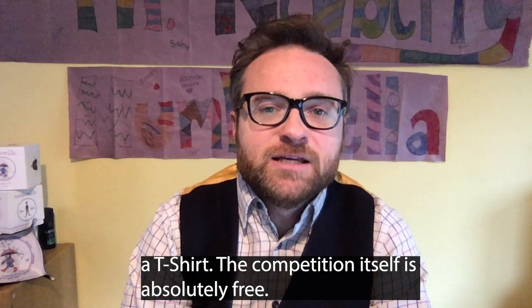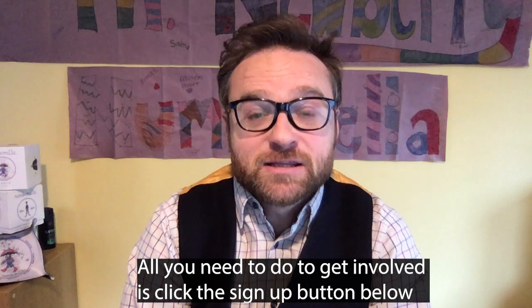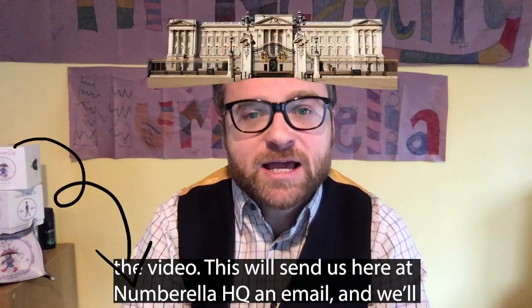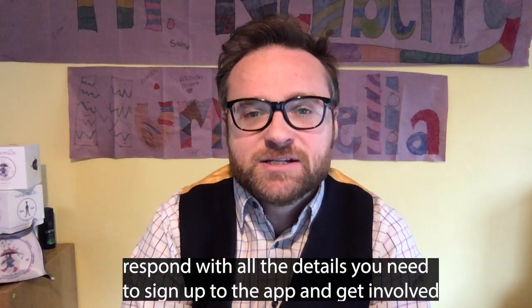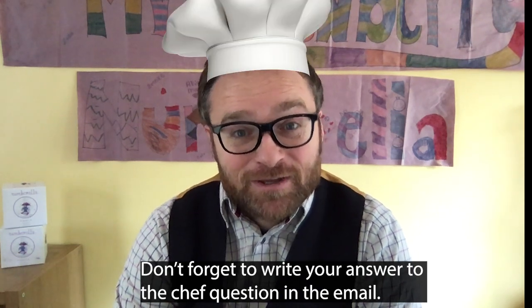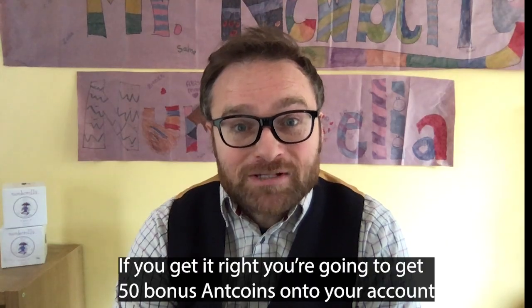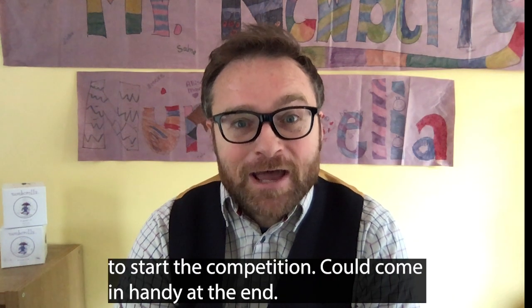The competition itself is absolutely free. All you need to do to get involved is click the sign up button below the video. This will send us here at Numbrella headquarters an email, and then we'll respond with all the details you need to sign up to the app and get involved. Don't forget to write your answer to the chef question in the email — if you get it right, you're going to get 50 bonus anchors onto your account to start the competition. It could come in handy at the end.